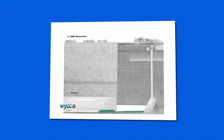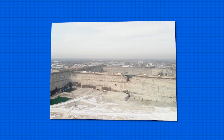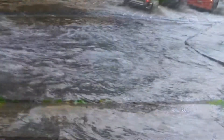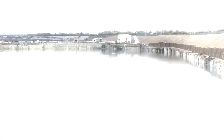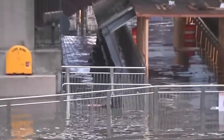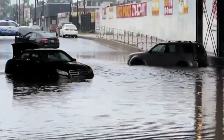Building this extensive network wasn't easy in such a dense urban landscape, so engineers got creative. They transformed former rock quarries into the Thornton and McCook Reservoirs, turning them into colossal holding areas for stormwater and wastewater. The Deep Tunnel Project has drastically cut down on flooding and pollution by capturing and treating billions of gallons of stormwater. Its success has inspired global projects like London's Thames Tideway Tunnel and Singapore's Stamford Diversion Canal, setting a benchmark for urban stormwater management.